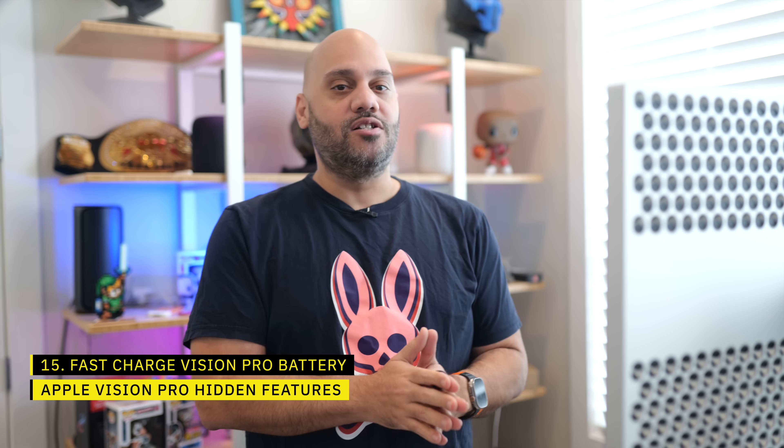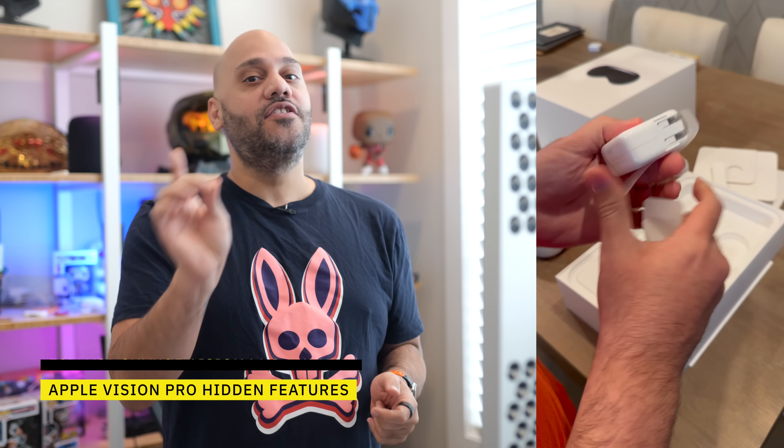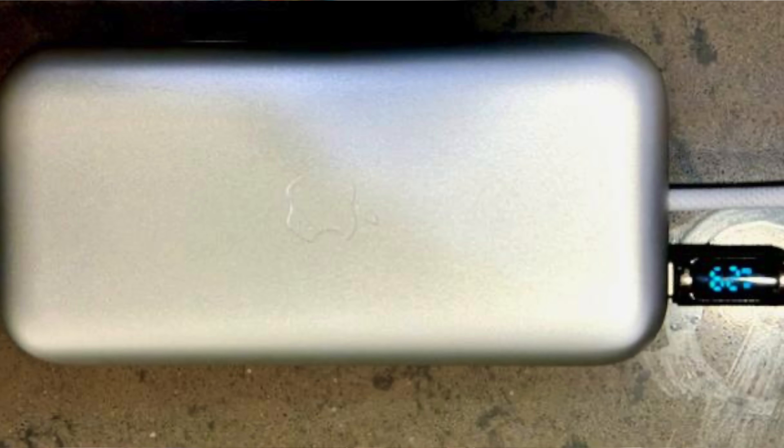Inside the box, Apple includes a 30-watt charger with the Apple Vision Pro. However, that 30-watt charger will not charge your Vision Pro battery at its fastest rate — for that, it looks like you'd need a 65-watt charger. On the Ars Technica forums, one user plugged his Vision Pro battery into a 100-watt charger and used a power meter cable to show the battery was drawing up to 65 watts while charging. So grab a more powerful power brick if you want to fast charge.